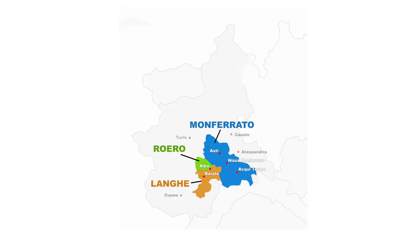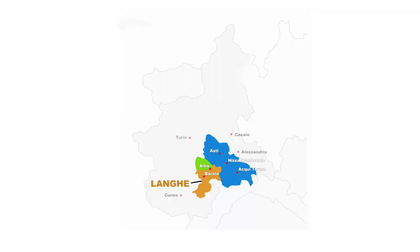Within these two provinces are areas mostly defined by wine, and we're going to concentrate on three: Lange, Monferrato and Roero. These main areas are quite similar — they have hills, views onto the Alps, lots of small towns, and they all produce great wines — but they do differ.